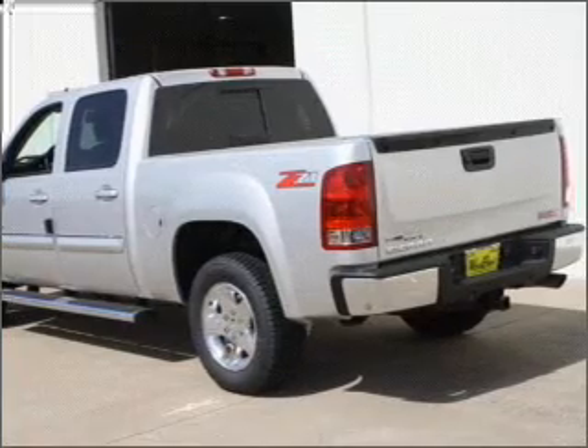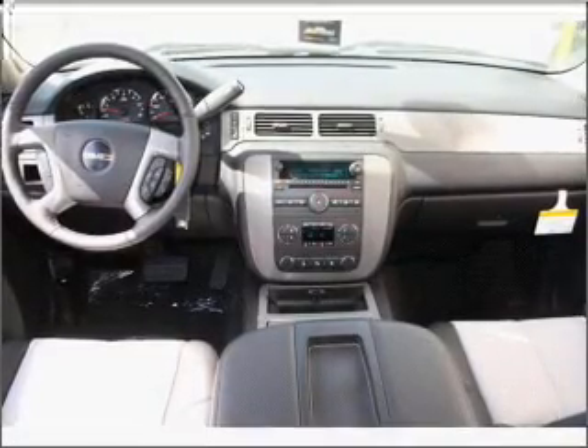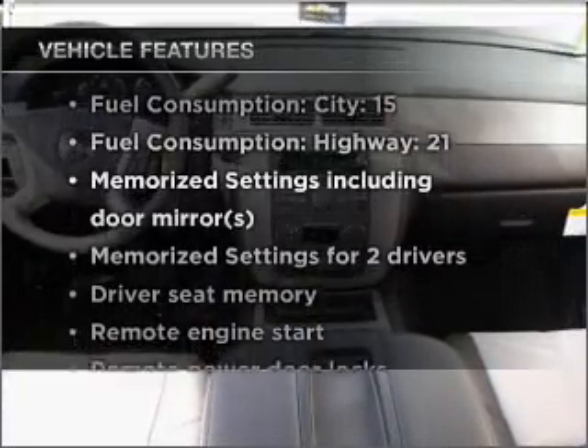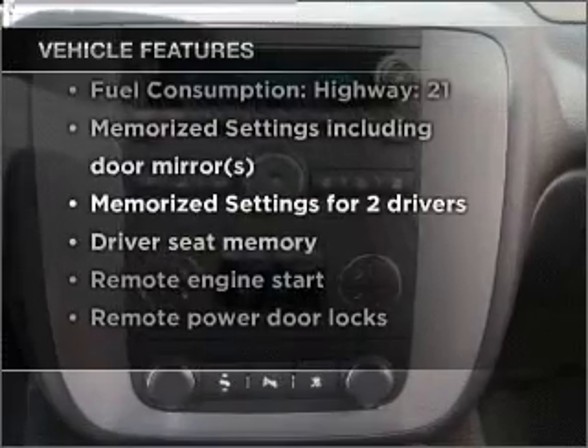The anti-lock braking system will keep you safe on the road. Indulge in the comfort of heated seats, and memory settings are one of many features. With these notable features, you won't want to miss out on the opportunity to own this amazing vehicle.